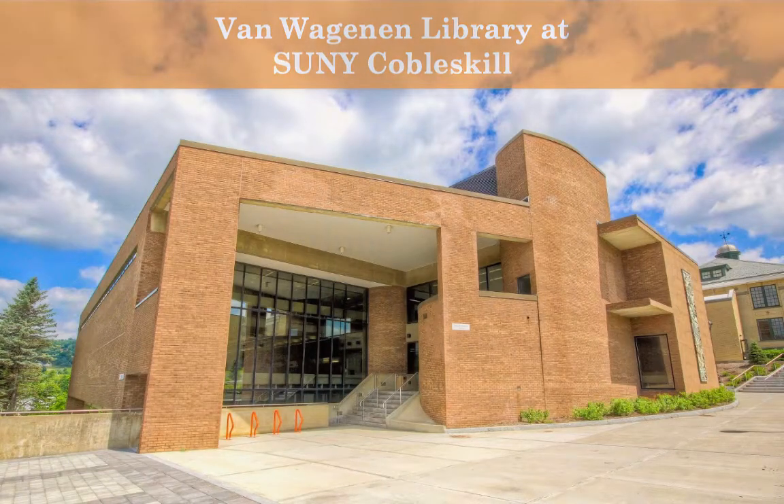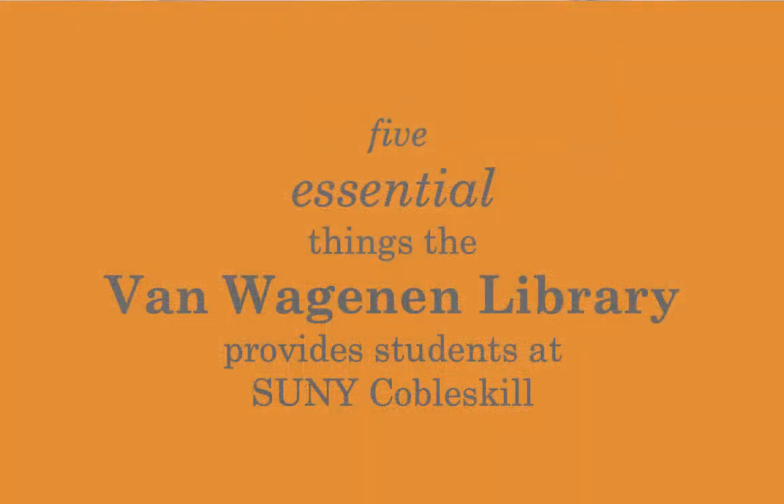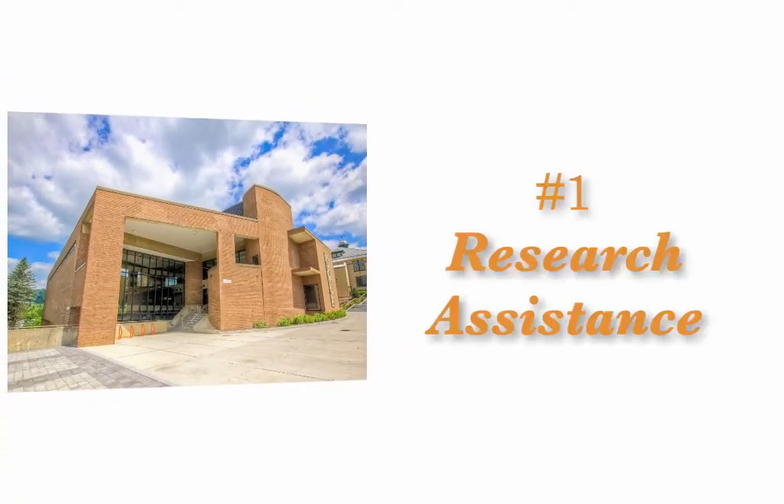This tutorial will introduce you to the five most essential things our library provides. Number one, research assistance.